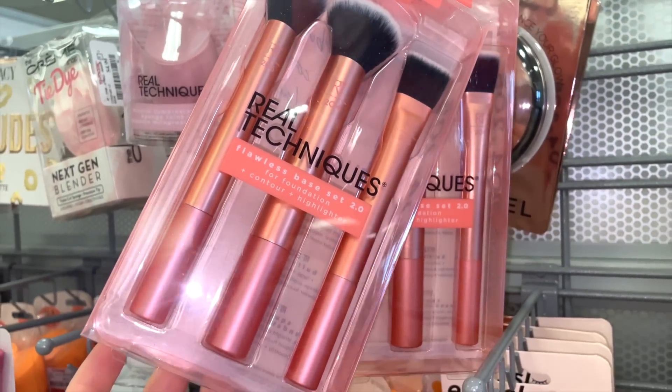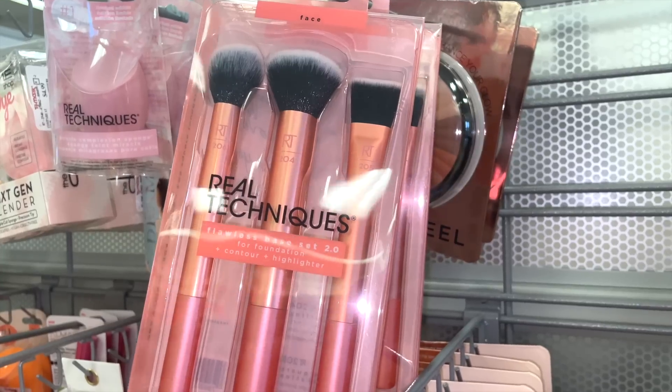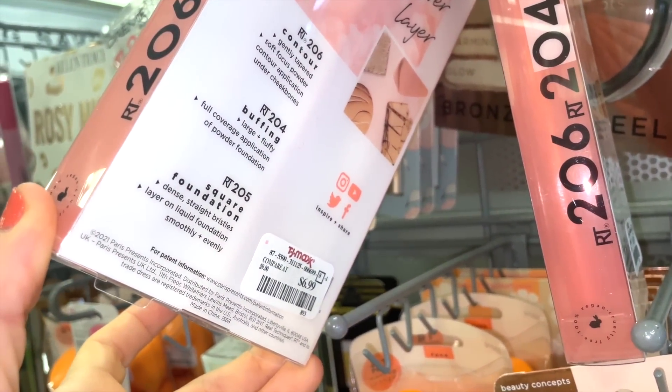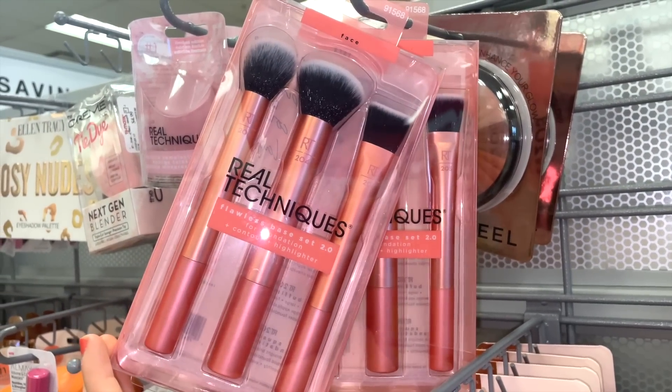They also have the Real Techniques Fullest Base Set 2.0 brush kit — great quality brushes at an affordable price. You get three full-size brushes for $6.99. I love the orange color, so that's a win for me.